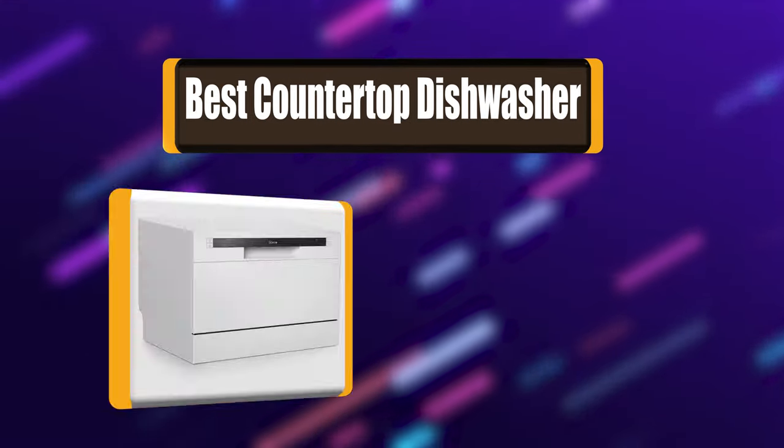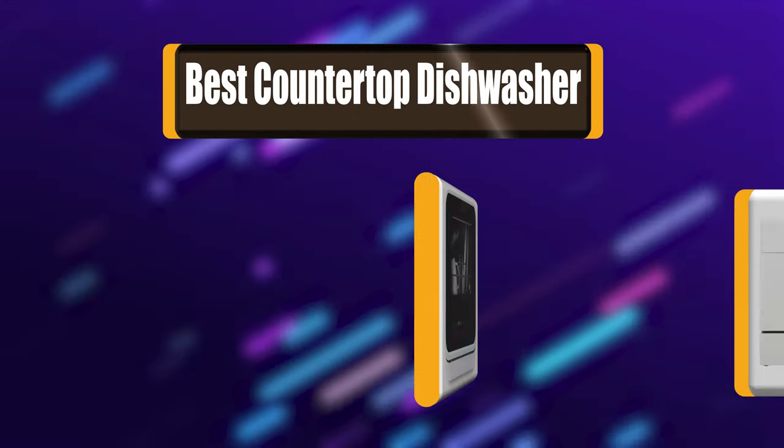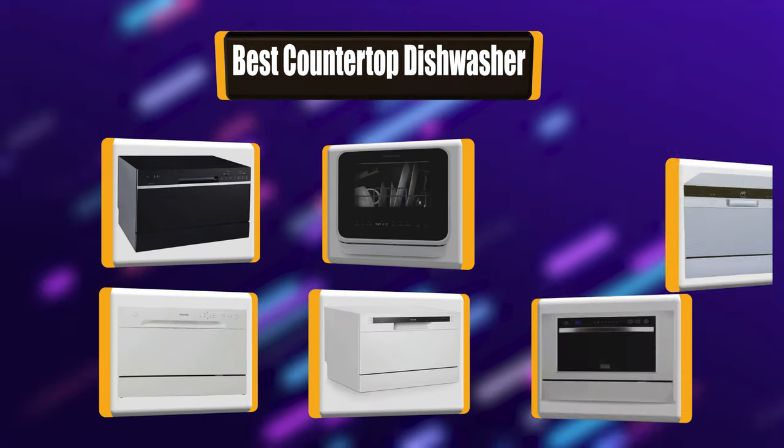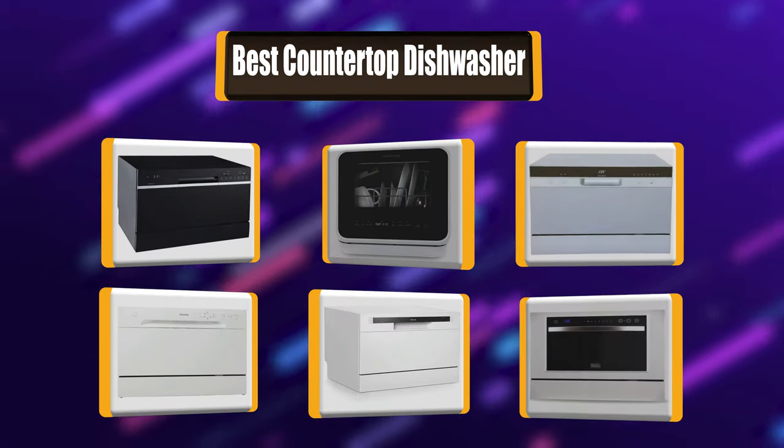In today's video, we're going to take a look at the best countertop dishwashers in the market right now. I made this list of 7 best countertop dishwashers based on my own experience.